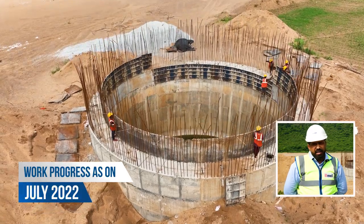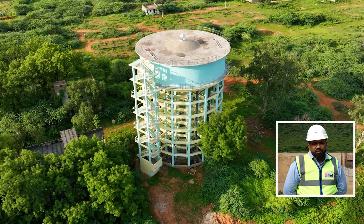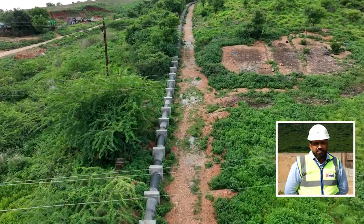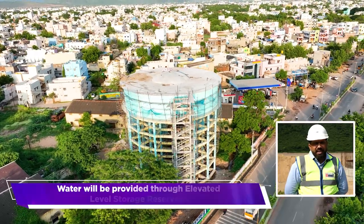There are 2 pumps working on standby. There are 6 ELSRs. The pipeline spans 22.5 kilometers. The pipe sizes range from 700 to 150 mm, using D.I. pipe.